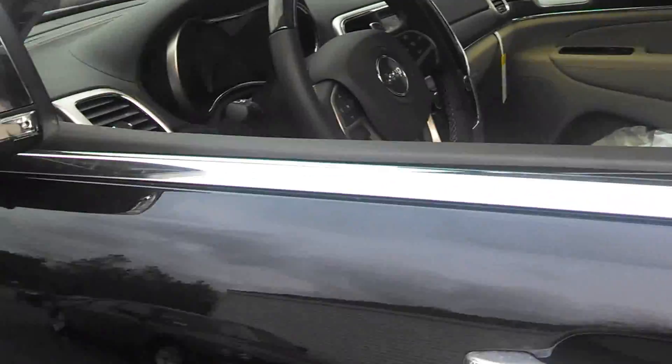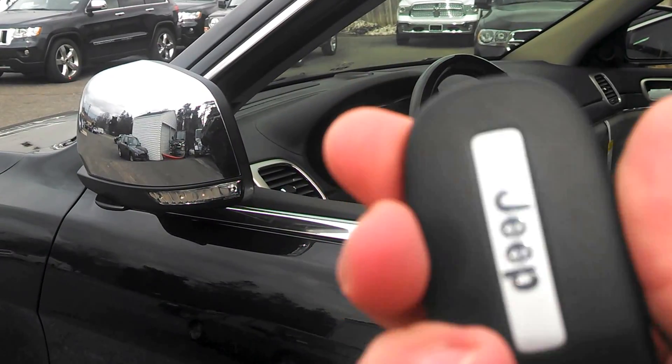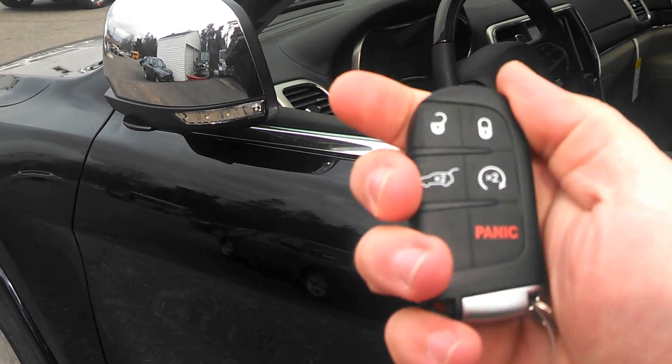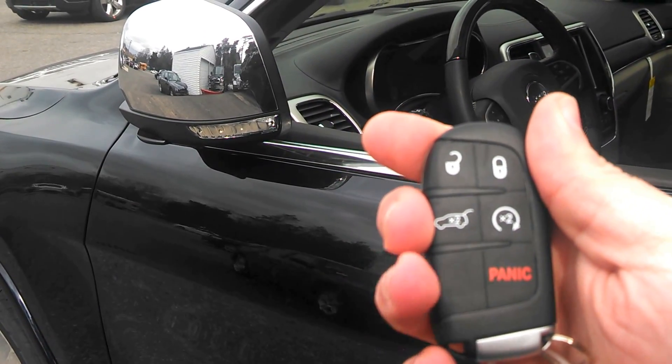On the inside of the vehicle, you'll notice the new key that says Jeep on it, similar to the Charger-style key and 300-style key. It has your unlock, panic, and hatchback opening.